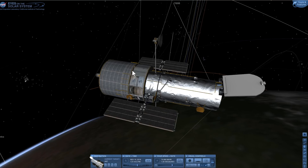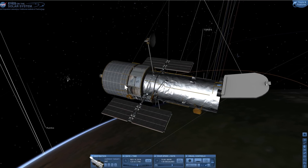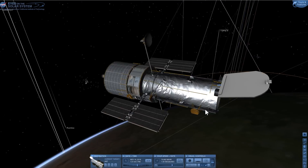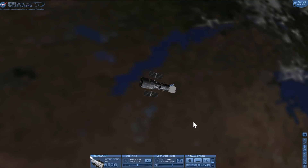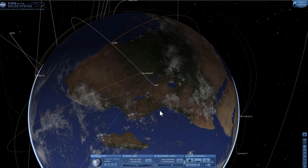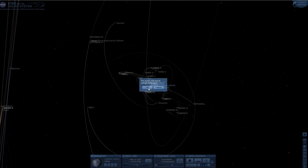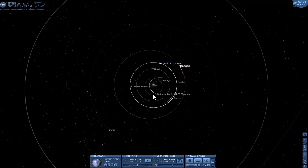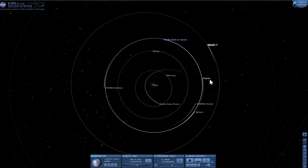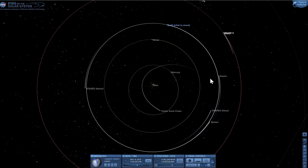Why wasn't Kepler designed in such a way? Why wasn't Kepler designed so we could just easily send more fuel to it and have it function indefinitely like Hubble? To answer this, we have to zoom far away from Earth's orbit. Unlike Hubble, Kepler is actually in its own orbit around the sun — it's in a heliocentric orbit.